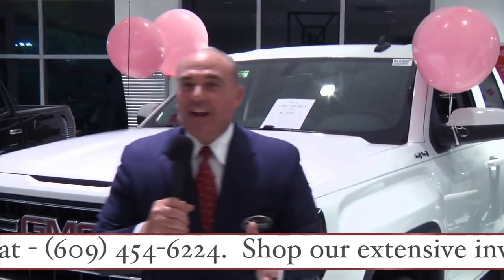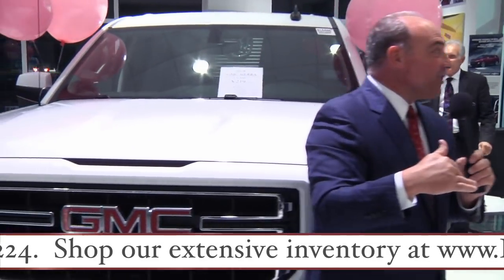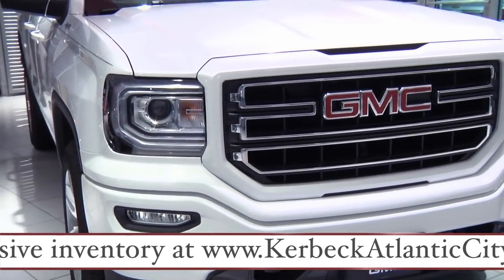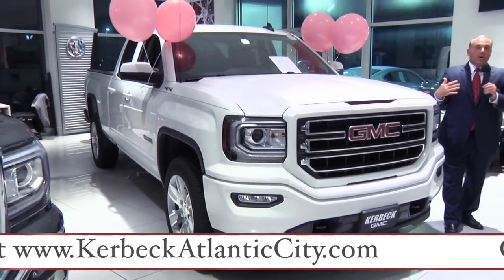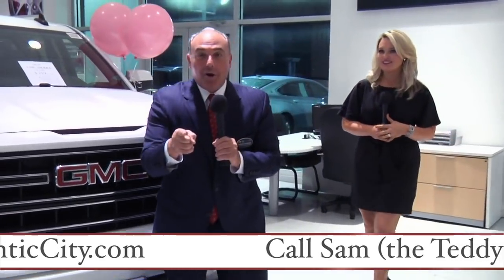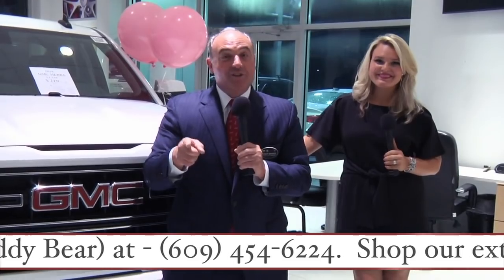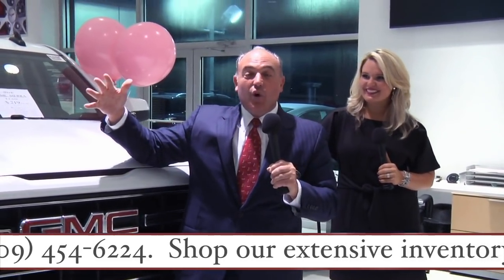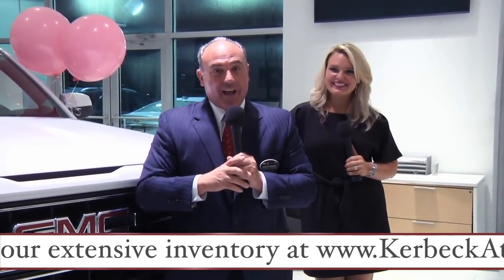You're going to save a lot of money here at Kerbeck Atlantic City. Uncle Charlie knows that when the 19s start hitting the ground, it's time to rev up the discounts on the 18s. So if you ever thought you couldn't afford a brand-new truck or a lease on a brand-new truck, make Kerbeck Atlantic City your stop — we're going to exceed your expectations. That's gigantic inventory and even bigger discounts, happening right now.